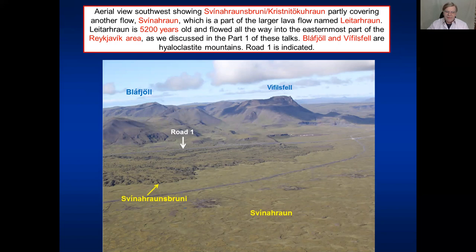Here is an aerial view of part of Svinarhraun, and it partly covers another flow also called Svinarhraun. This is Kristnitökuhraun or Svinarhraun here, and this is the other Svinarhraun. The main ring road we are driving on toward Reykjavík is indicated. To make things more complex, Svinarhraun is part of a larger lava flow called Leitahraun, and a narrow finger of that one flowed into the eastern part of the present Reykjavík area 5,200 years ago - which we already discussed in part one of these talks. In addition, we can see the impressive hyaloclastite mountains Bláfjöll and Vífilsfjöll.